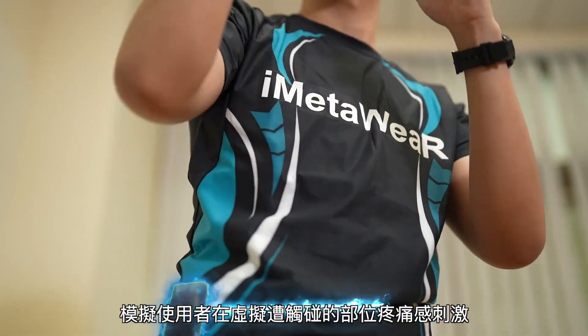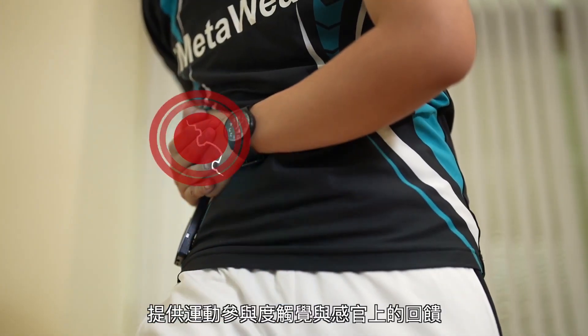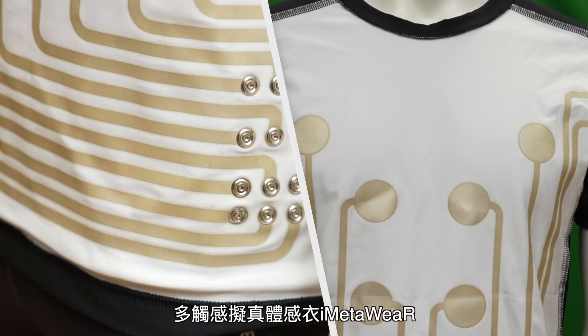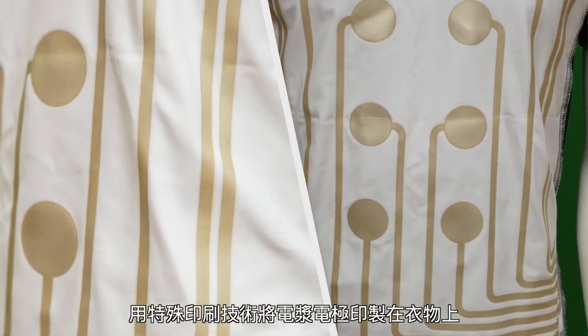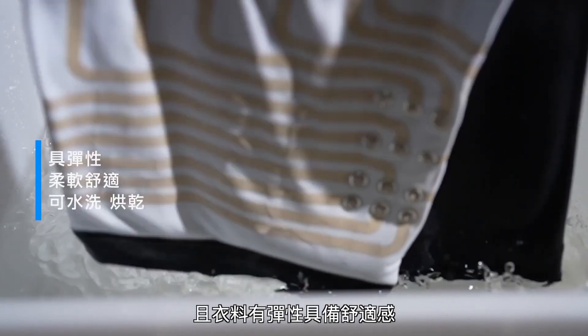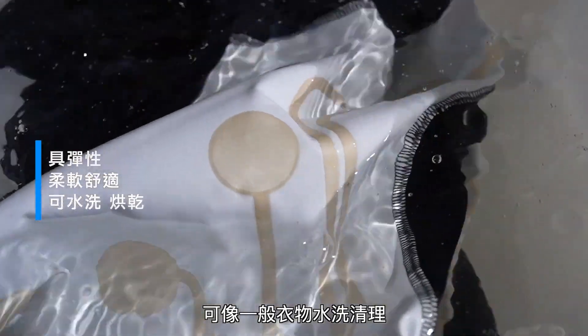The key to its functionality is the integration of electrodes directly into the fabric. The T-shirt version offers 10 haptic points and supports an impressive 24 speed combinations, delivering an immersive experience. The creators believe this technology will redefine virtual sports, and they are also exploring rehabilitation and physiotherapy applications.